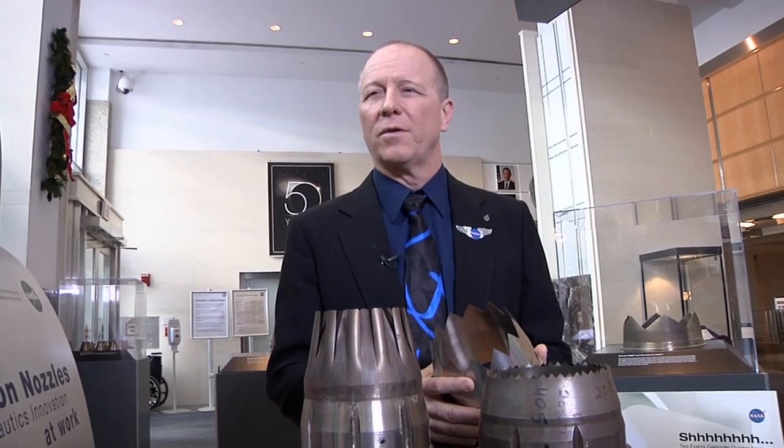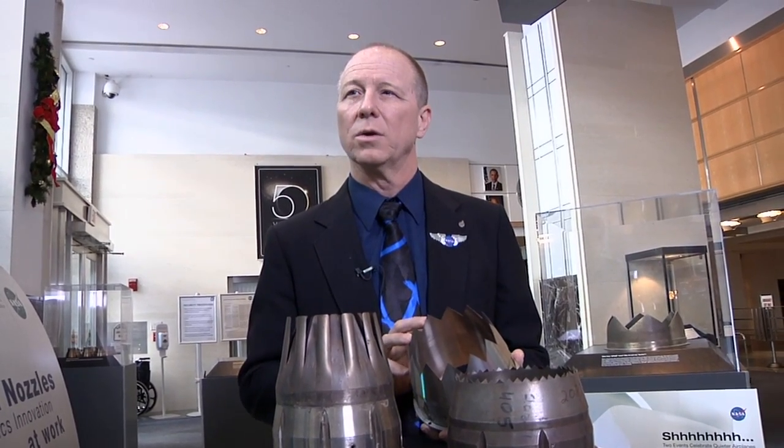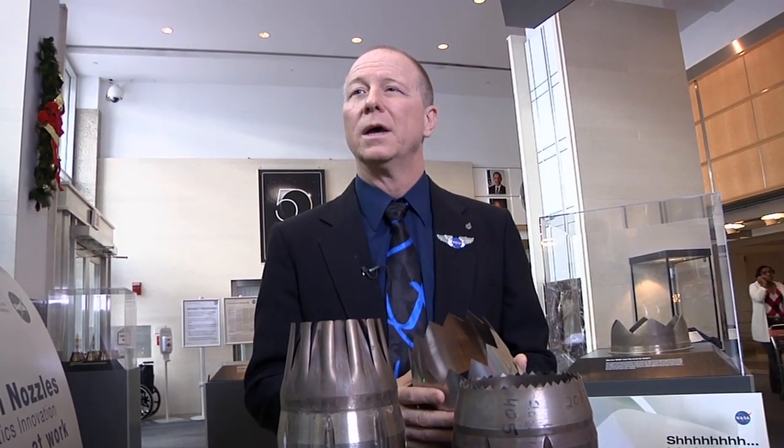There's a lot of fundamental science that still needs to be done to understand that, to understand ways to reduce that. Things like the serrated edges — these chevrons on these nozzles — when applied to helicopter blades, can potentially also yield a reduction in helicopter blade noise. And that, at a very fundamental level, is what NASA is all about: understanding how all of that works.